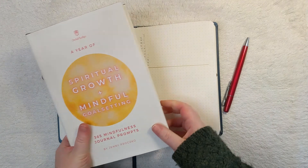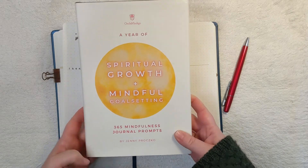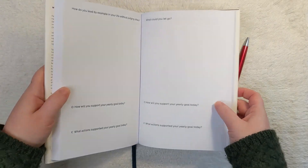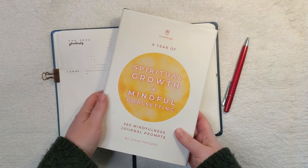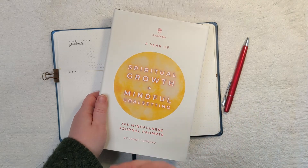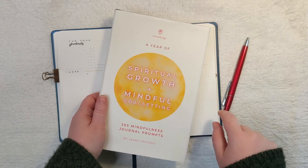The two journals available in my shop right now are A Year of Spiritual Growth and Mindful Goal Setting: 365 Mindfulness Journal Prompts. It's a nice thick hardbound book with daily prompts, morning and evening check-ins, a mid-year review, quarterly reviews, an end-of-year review, and a visualization on how to actualize your dream day and what it looks like when you achieve your goals. Check it out in my store — I'll leave the links below.